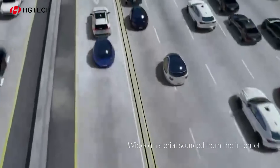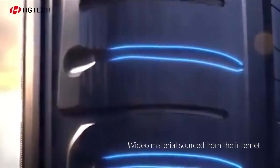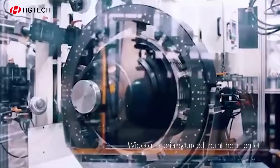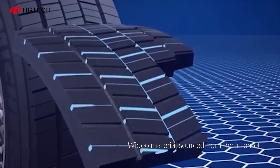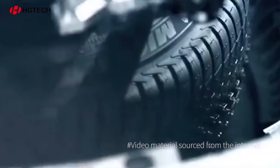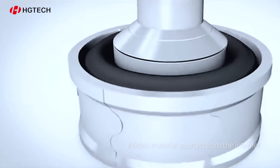The future of smart cars is characterized by ever-evolving possibilities. However, can tires also transcend conventional limitations? Tire production revolves around the paramount concept of safety and closely intertwines with tire molds. With each use, molds accumulate residues of rubber and mold release agents, which can result in defects during tire production.